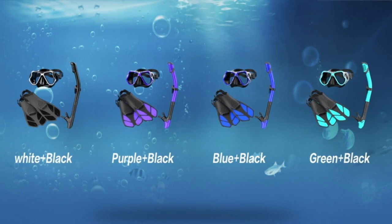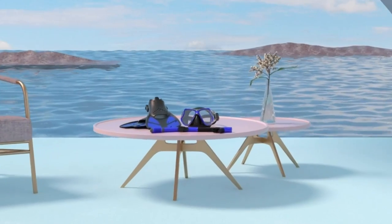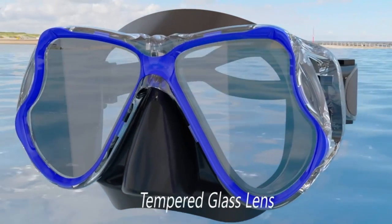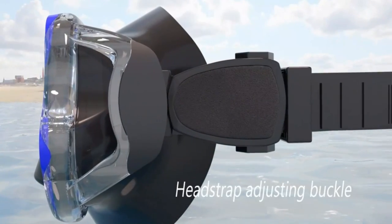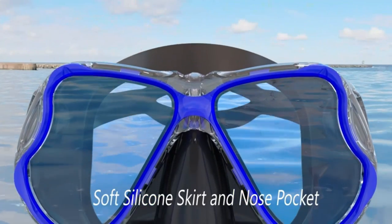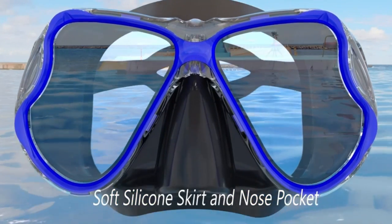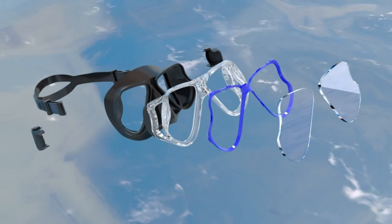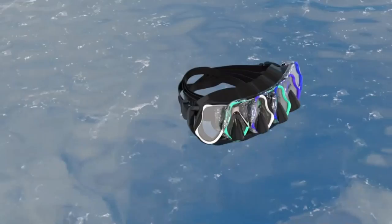Get a snorkeling mask, snorkel, and fins in one go. The snorkel set includes swim goggles with nose cover, dry top anti-splash snorkel, and adjustable swim fins. This three-in-one package meets all your needs for swimming, snorkeling, scuba diving, and other water activities, making your underwater exploration much more wonderful. It can also be a good assistant for junior lap swimming and diving learners.